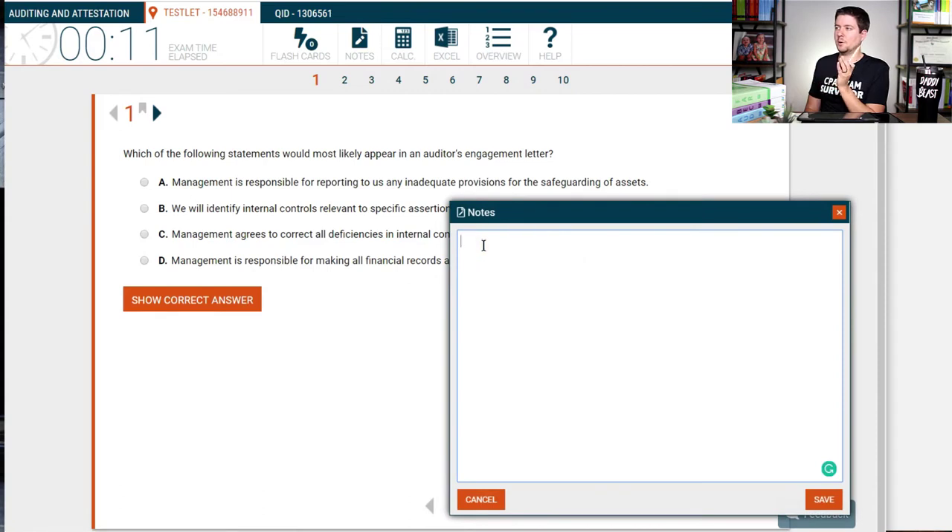Once you get a response, you can create a note. I would recommend posting the question you sent to Roger here in the notes — type what the question was, and then copy and paste the response in. That's always going to be in your note database so that you can search it later, which is really cool.